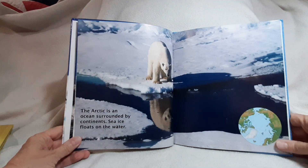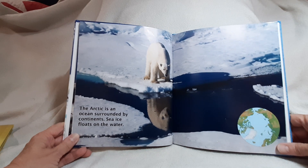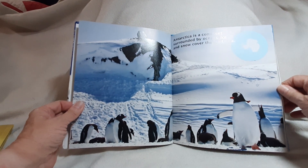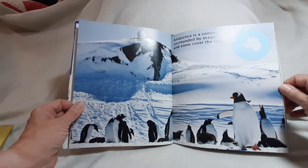The Arctic is an ocean surrounded by continents. Sea ice floats on the water. Antarctica is a continent surrounded by oceans. Ice and snow cover the land.